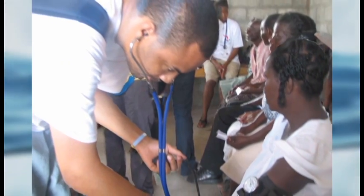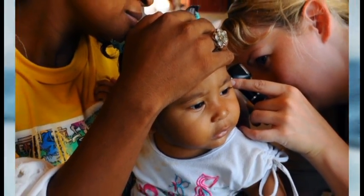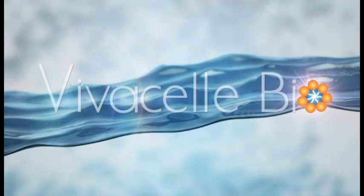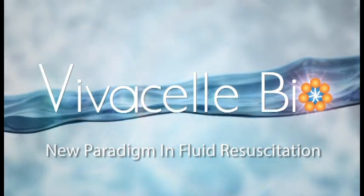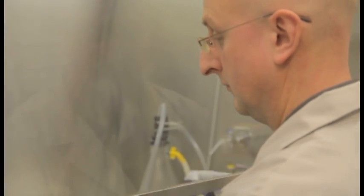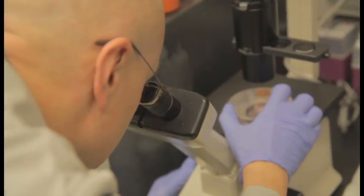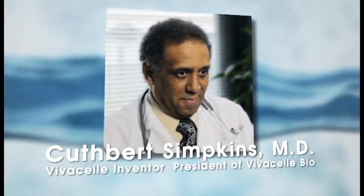Now, imagine a world where some one million lives could be saved annually. These are people from the global community who suffer from hypovolemia, but who until now had to rely on a century-old treatment to stay alive, with potentially dangerous side effects. Now there is a potential for hope in the form of VivaCell, a new paradigm in fluid resuscitation. VivaCell is a colloid non-blood volume expander that appears to be two to three times more effective than the standard treatment for hypovolemia — and safer.